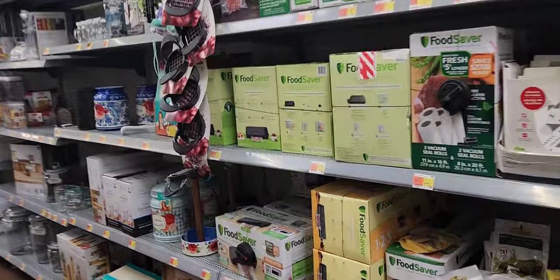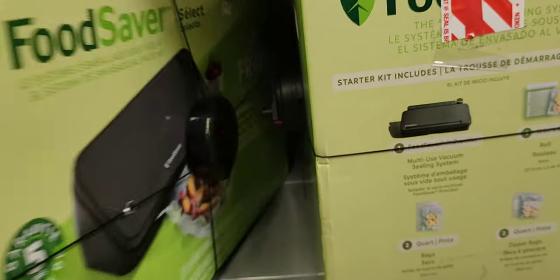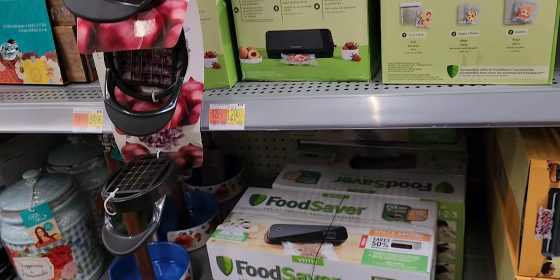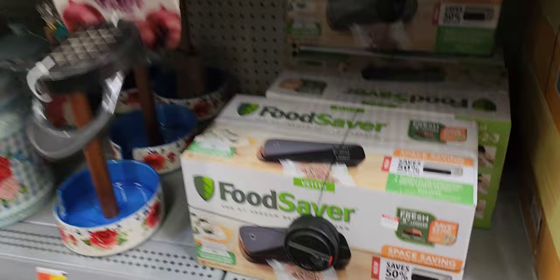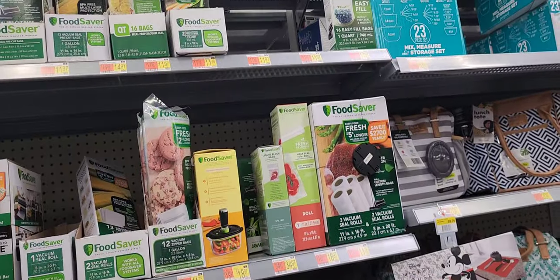Vacuum sealers and vacuum bags — they have a FoodSaver here for $159, and they made sure to put the alarm security tag on it. They also have one for $89 — they are not playing around with the vacuum sealers. Definitely consider the vacuum bags as well.